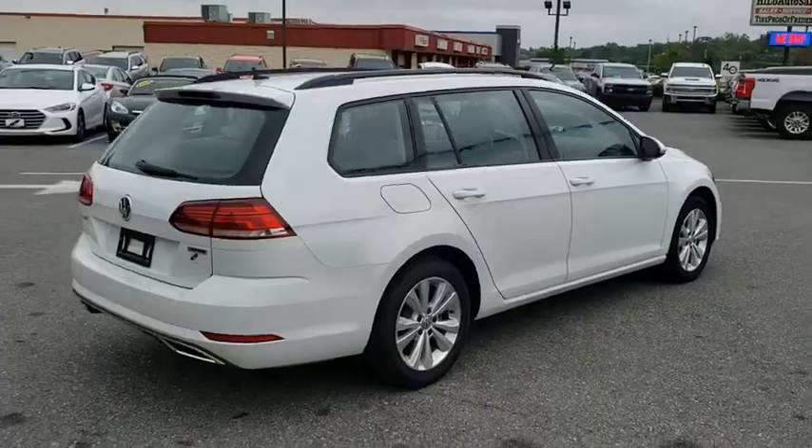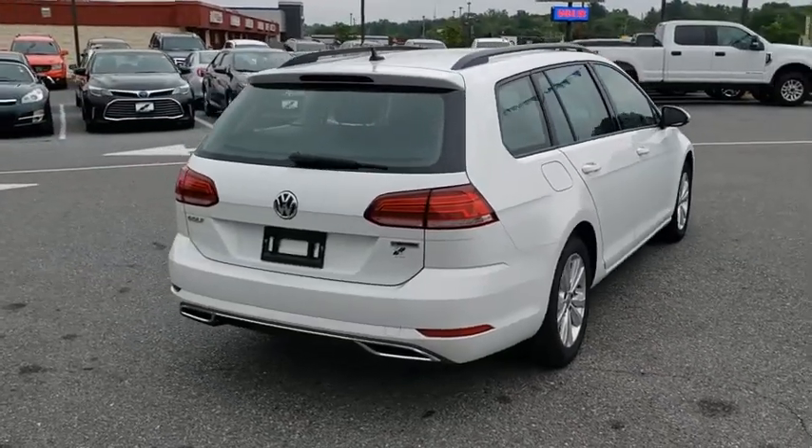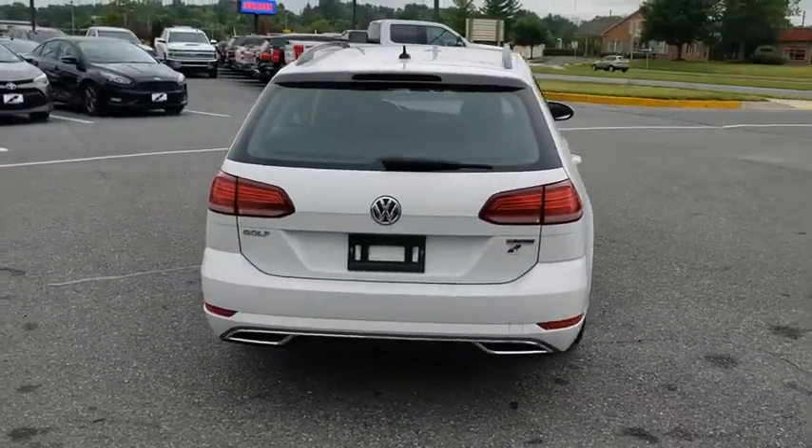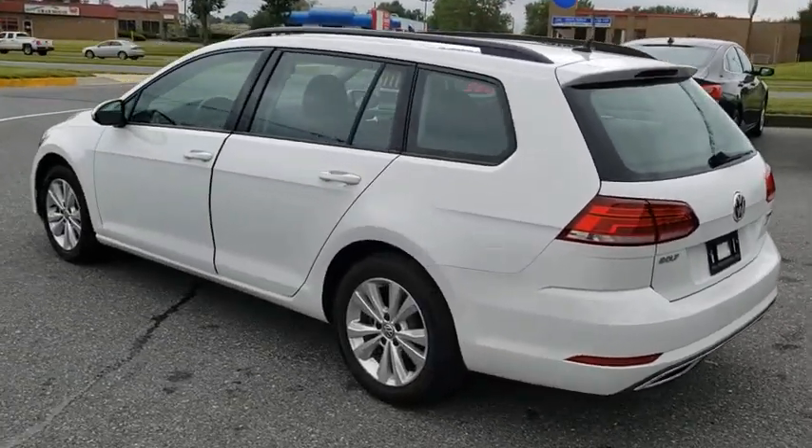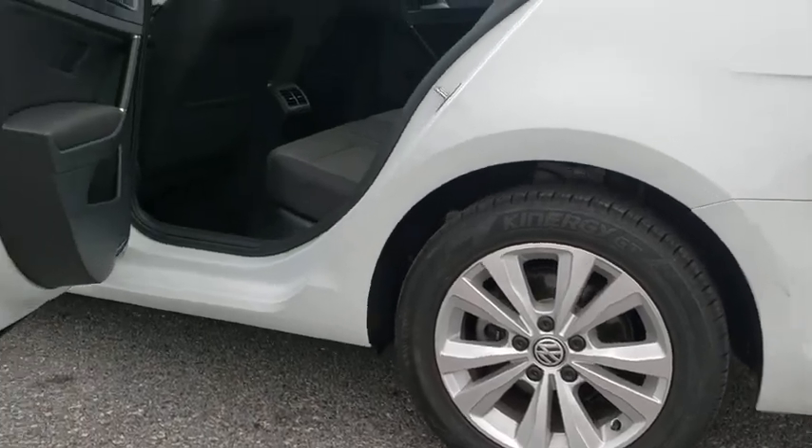This vehicle has less than 9,000 miles. Here are some of this vehicle's great options: traction control, power passenger seat, dual airbags, leather-wrapped steering wheel, power steering, four-wheel disc brakes.